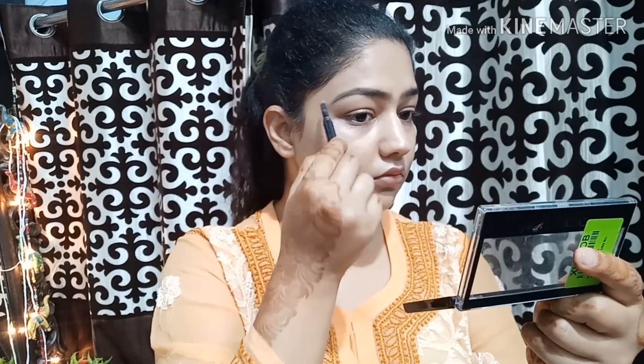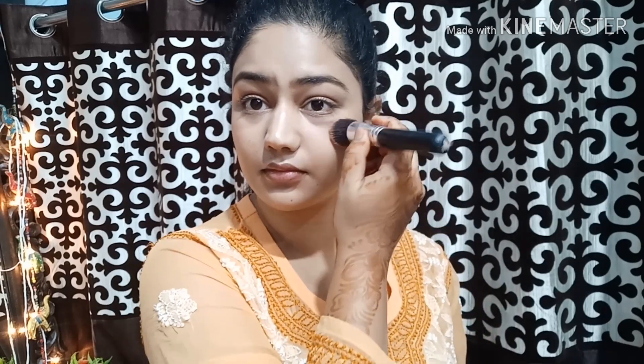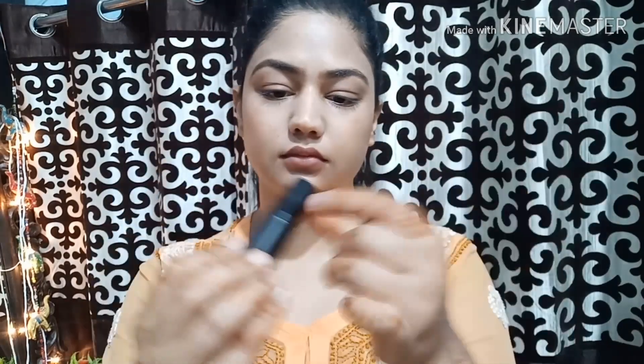Brows are done. Now I will apply Wet n Wild blush palette to my cheeks. This is a very natural blush, it doesn't look overdone — very natural. Next, I'll put some neutral lip color — it's totally up to you, you can go neutral or bold — so I'll put on lipstick. And this is my college look, ready in under 5 minutes. You can carry it very easily.